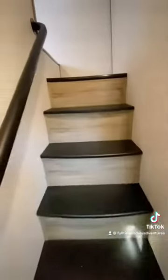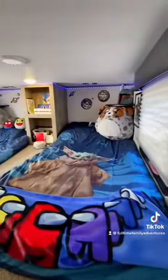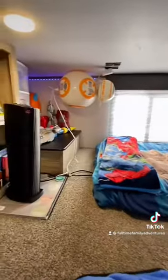And upstairs is the boys' loft — yes, our RV has stairs, how crazy is that! Their loft has enough room for all their toys, coloring books, books, and plenty of play space.